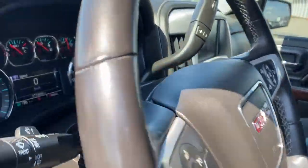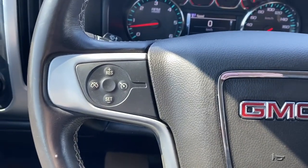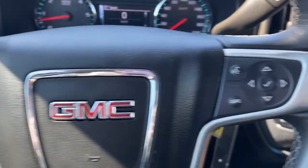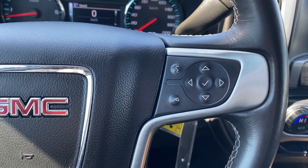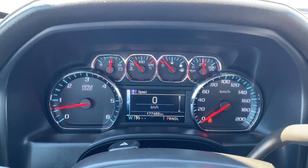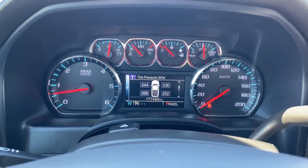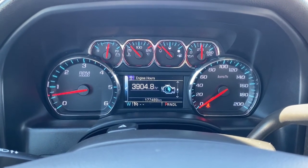Next I'll jump in and we'll take a look at the steering wheel. The left side has our cruise control buttons and on the right side we have the audio controls and Bluetooth command. Next is our driver information center. We're able to cycle through the dash using the arrow buttons found on the steering wheel.